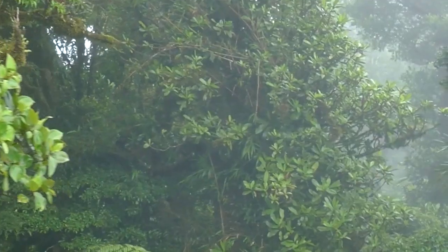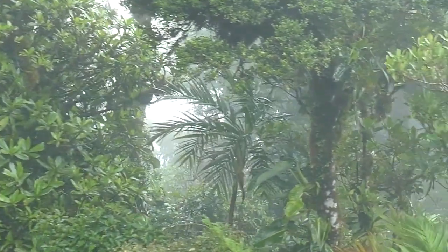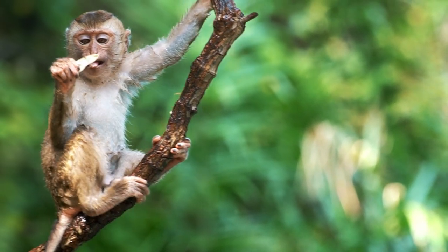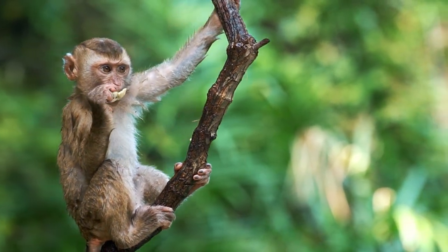Some ancient rainforests, like the Daintree Rainforest in Australia, date back over 100 million years. Earth's biosphere is incredibly diverse, with an estimated 8.7 million species of plants, animals, fungi, and microorganisms.